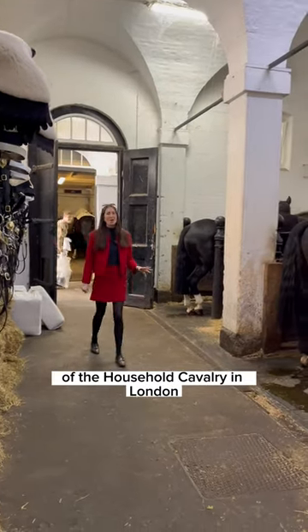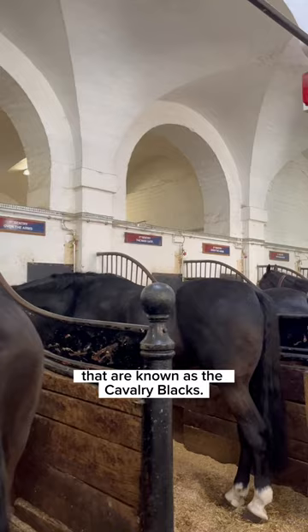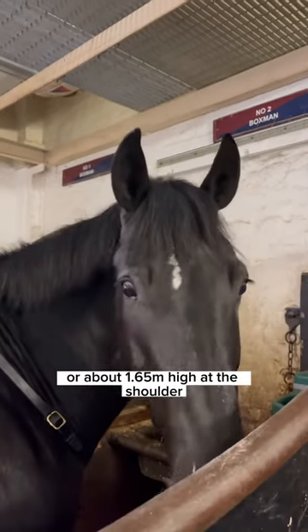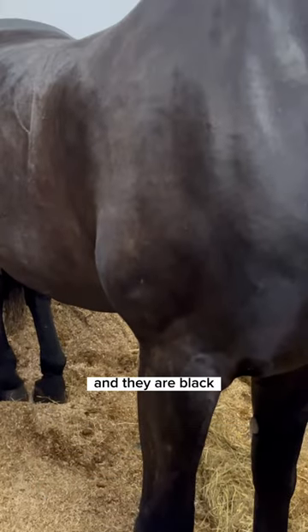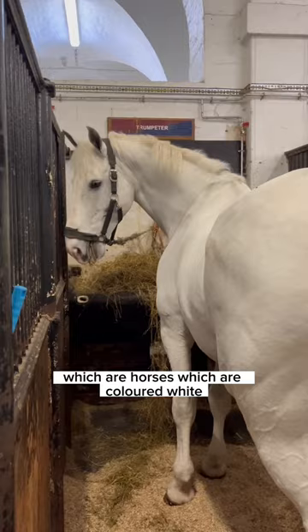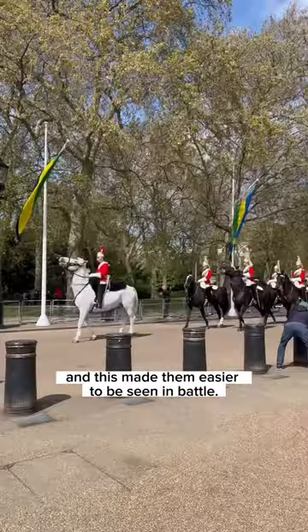These are the stables of the Household Cavalry in London and these are the horses known as the Cavalry Blacks. Cavalry Blacks are at least 16'2, or about 1.65 meters high at the shoulder, and they are black, although the trumpeters traditionally ride greys — horses colored white — which made them easier to be seen in battle.